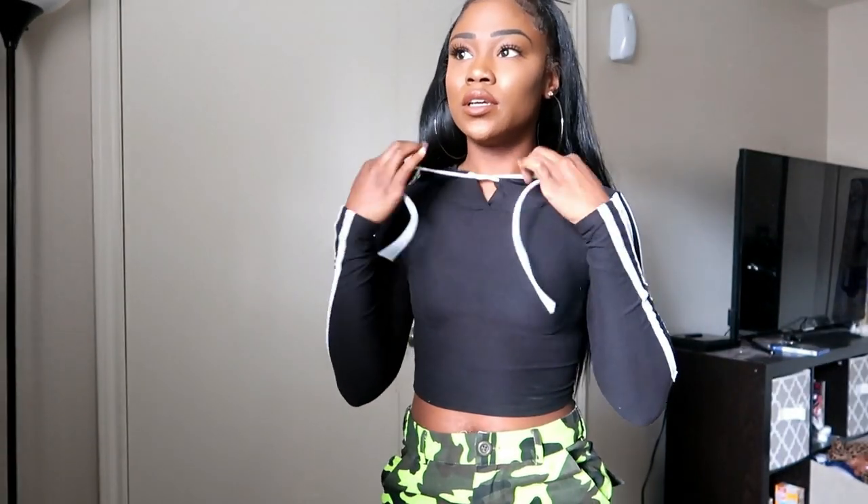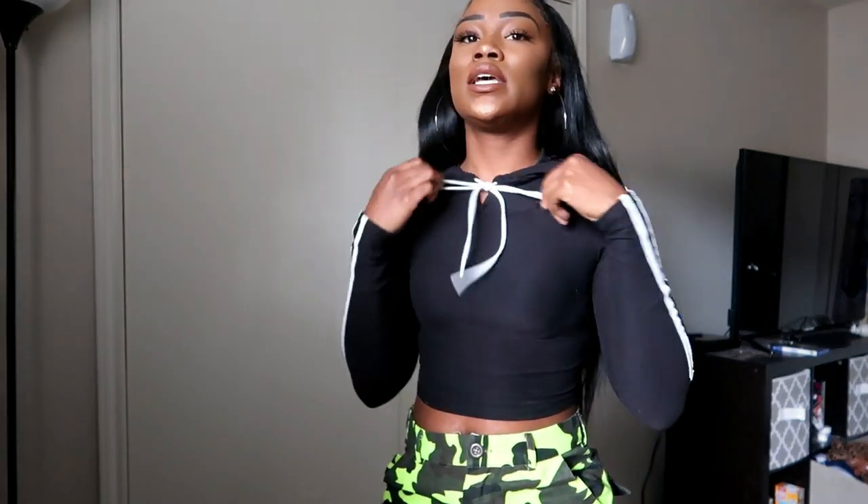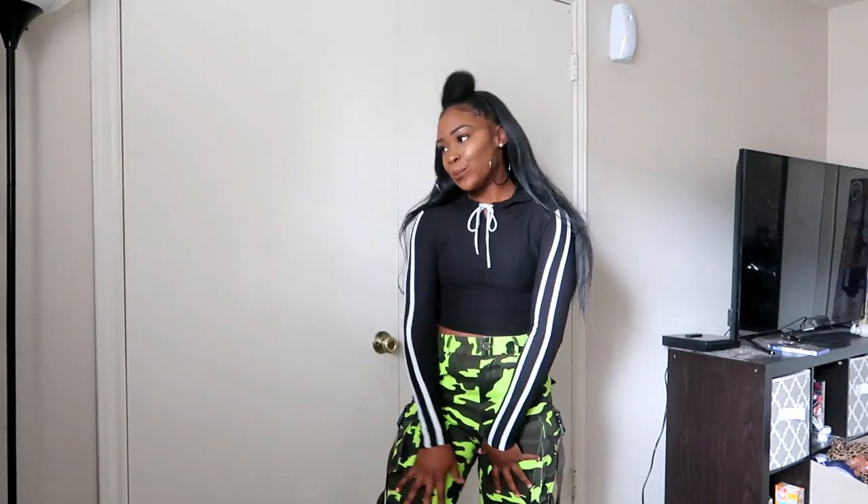This next one is my Fashion Nova crop top hoodie — the fitted one, long sleeve. This is actually a set that goes with some pants that have a stripe down the side, but hey, why not throw it on with your camo joggers?